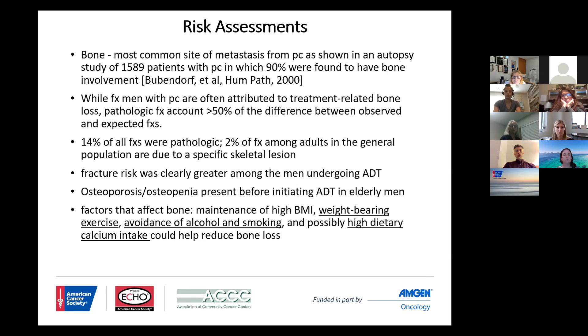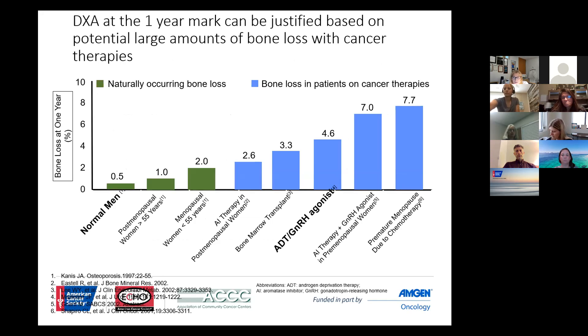Therefore, there is an unmet need: we really should be looking for the onset or pre-existence of osteoporosis and osteopenia well before initiating androgen deprivation therapy, particularly in the older population. The issue is what can we do about lifestyle changes? By avoiding alcohol or smoking, or increasing dietary calcium, we could make modest changes in lifestyle, but it's just not enough for the most part.